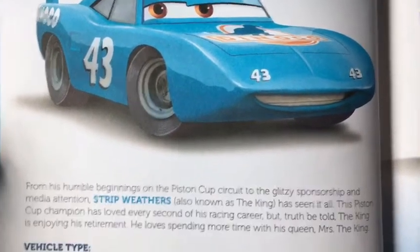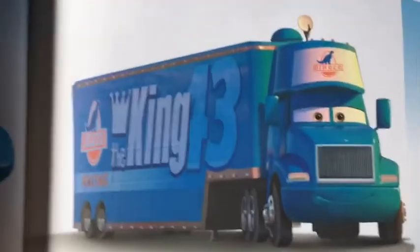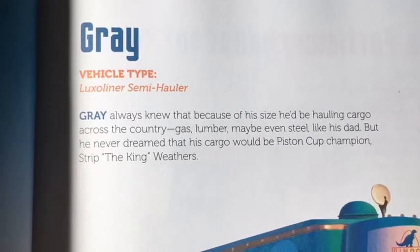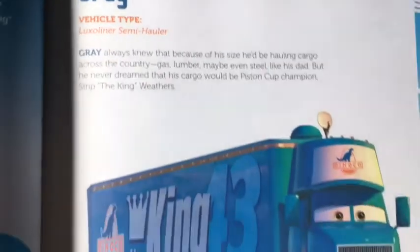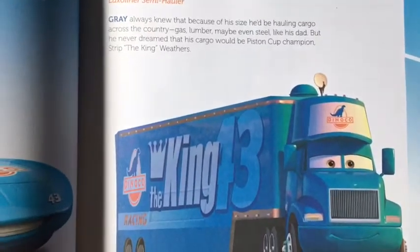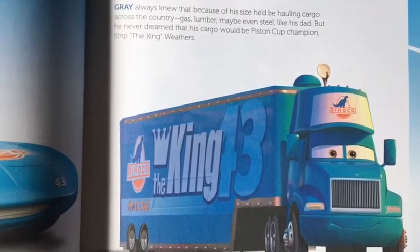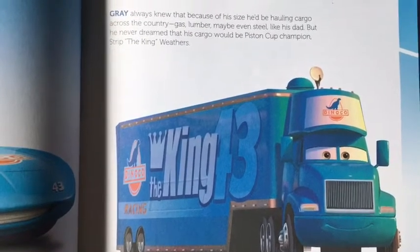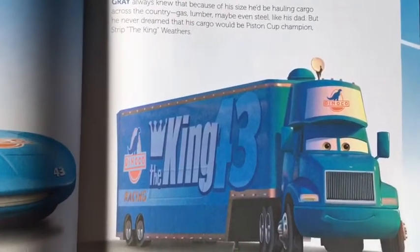Now let's read about Grey. Grey was the King's hauler, and his vehicle type is a Luxo liner semi hauler. Grey always knew that because of his size he'd be hauling cargo across the country — gas, lumber, maybe even steel, like his dad. But he never dreamed that his cargo would be Piston Cup champion Strip the King Weathers.